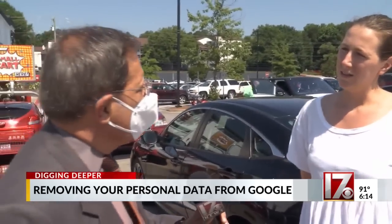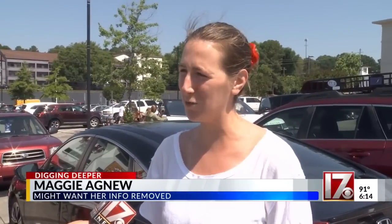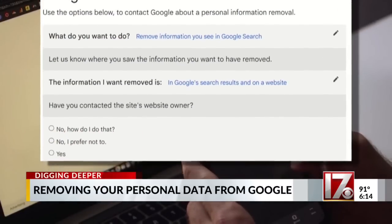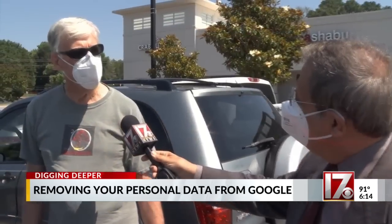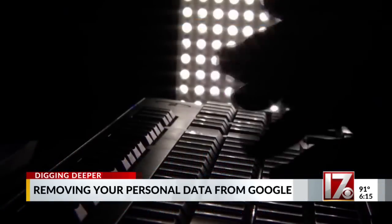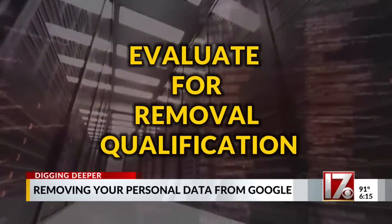If there was a way to remove a lot of your personal data from searches, would you go for it? Depends on how tedious and time-consuming that would be. Google is now offering a five-step process that begins with a request, allowing you to remove a lot of sensitive information from searches on its platforms. Google says when you submit the request, it'll evaluate it to see if you qualify for data removal from its searches.